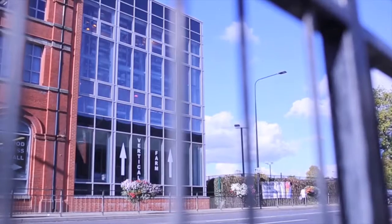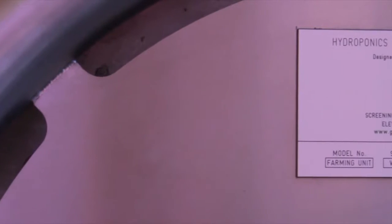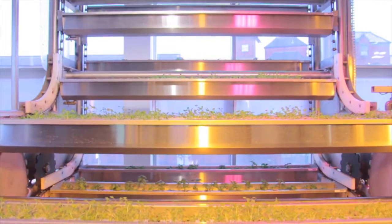My name is Robert Horton and I'm the Vertical Farm Technician here at Wigan University Technical College. Vertical farming is, rather than continue to expand our farms outwards, to expand them upwards. So rather than build a 10-acre greenhouse and have 10 acres physically taken up, why not build an acre greenhouse and do 10 layers on top of it?